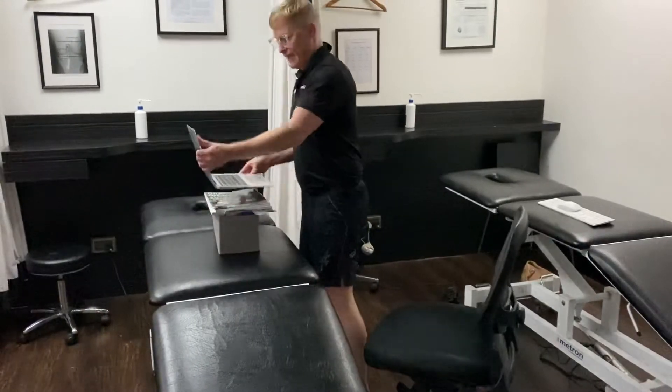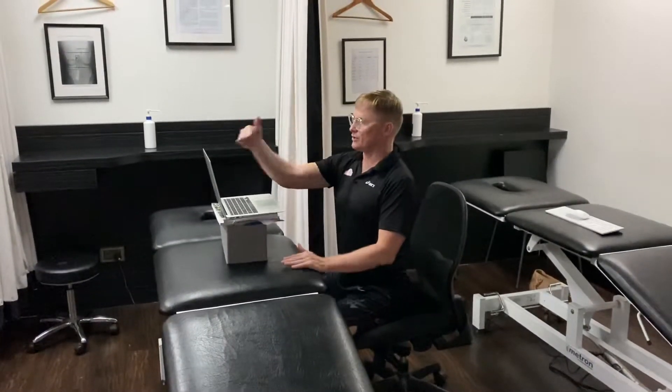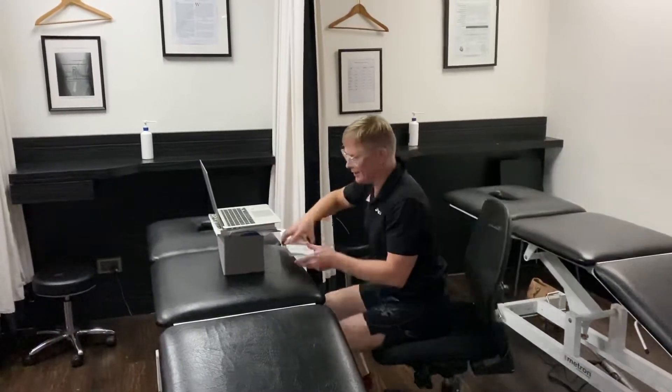Get some books or blocks to raise the laptop so the top of the laptop is up to eye height — that is, the top of the screen level with your eyes — and then invest in a separate wireless keyboard.